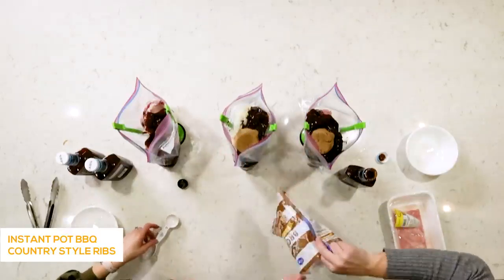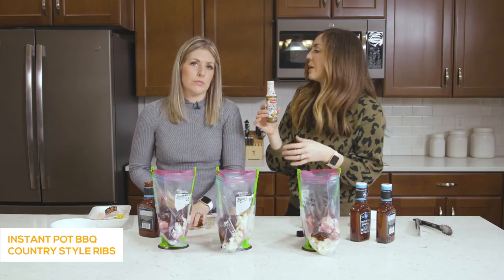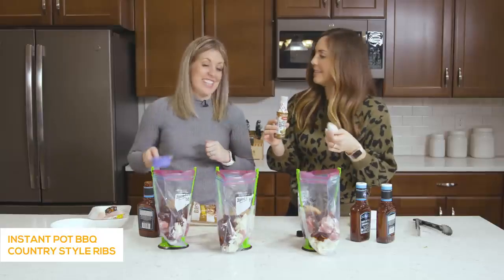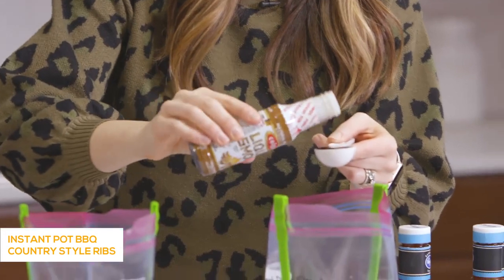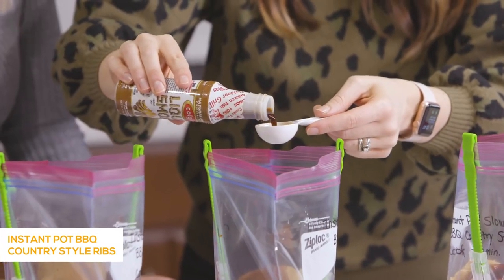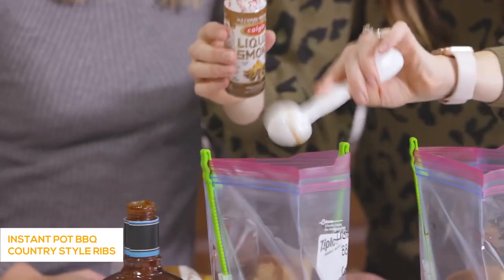Here is the secret ingredient: liquid smoke. You can find it by the barbecue sauces, usually only a dollar or two, but it's a game changer in this recipe. It adds a deep smoky taste that you usually don't get from an Instant Pot — you normally get that from a smoker. We're adding two tablespoons to each one. If you don't want it too smoky, you could cut it in half.